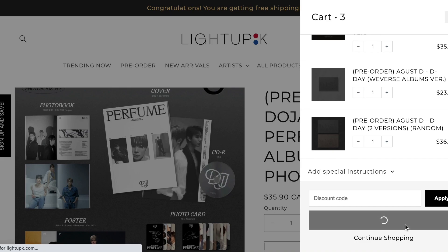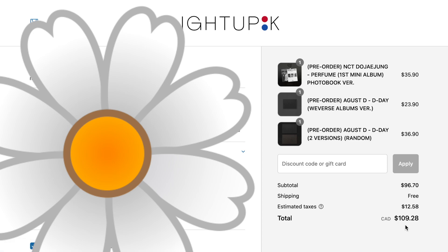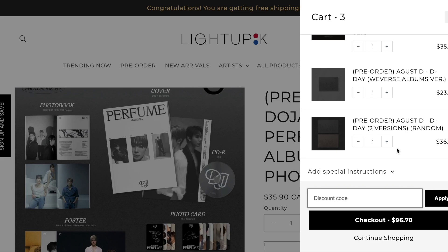I'm going to hit checkout. My total is $96.70 currently. I'm not going to show you the payment screen since my address is visible, but I do have a code for you. It's not going to work for me right now since it won't be activated until this video goes live, but the code is HONEYDEW5. Type that in at checkout on Light Up K and you can get five percent off your order. And remember, free shipping to US and Canada once you spend $55 or more.